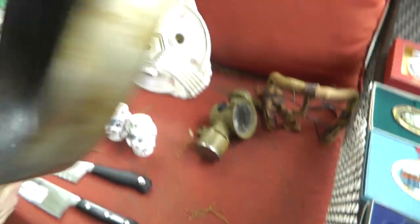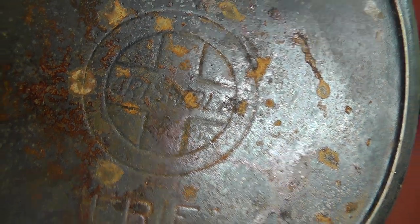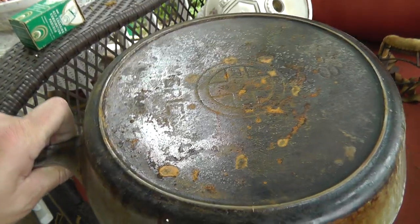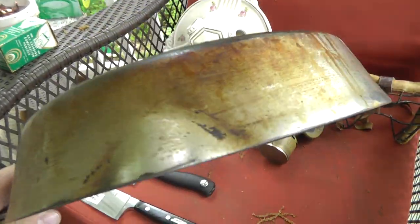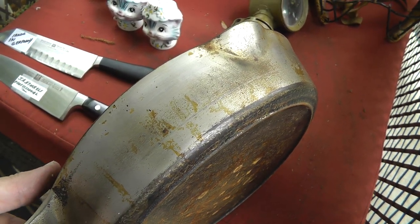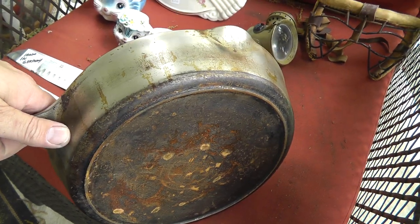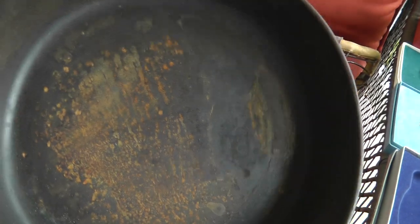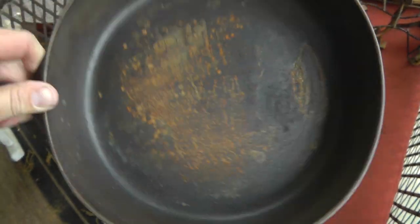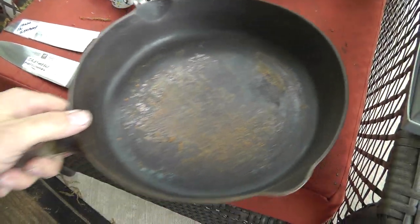Frying pan, and it's a Griswold — one of my favorite cast iron pieces. Got this for four bucks. I'll throw this in my electrolysis tank to clean it up. Some of these they chrome plate and some they nickel plate — this one has got that look of nickel, I guess to make it a little easier to clean up. We'll get it looking good again. That's an easy $50-$60 once I get it cleaned up.